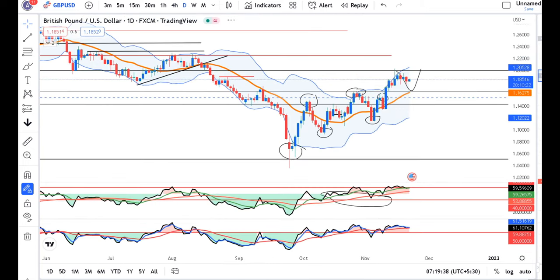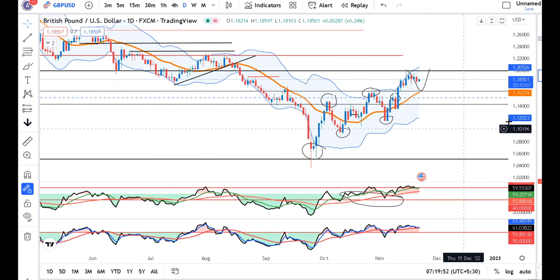GBP/USD — we are now consolidating. After this consolidation, we have to close above the 15th November high. Then we can see the next up move.